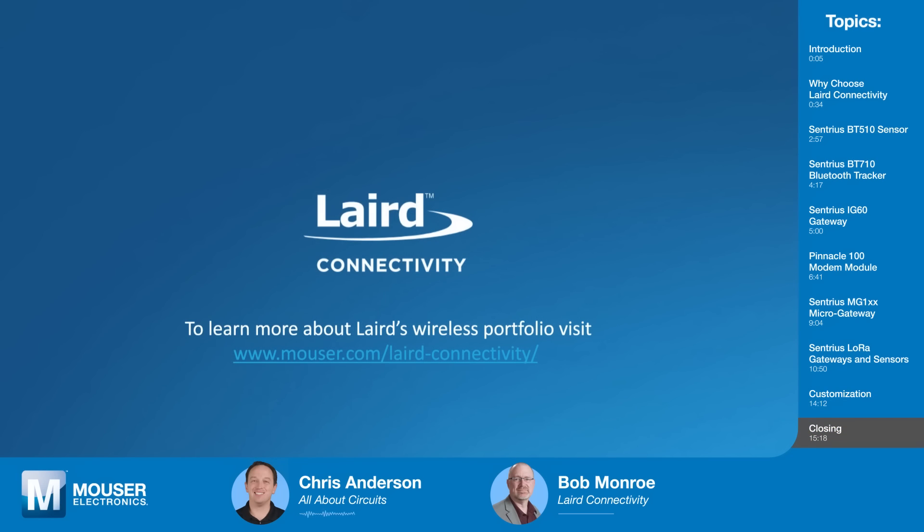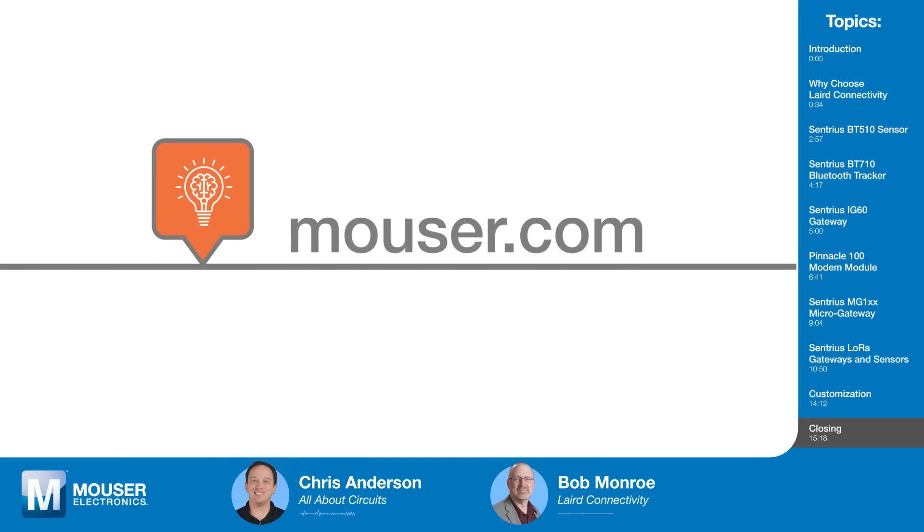Thank you, Bob, for spending some time with us today and for all you do at Laird Connectivity to simplify wireless connectivity. If you'd like to learn more about Laird Connectivity's gateways and sensors for industrial IoT and other applications, click the links in the description or visit mouser.com. Be sure to check back soon for the next episode of Tech Chats.